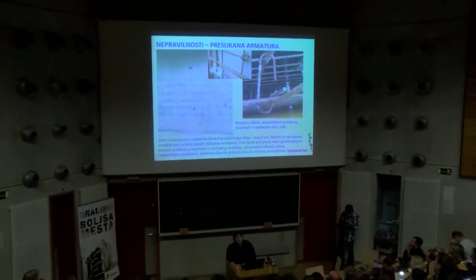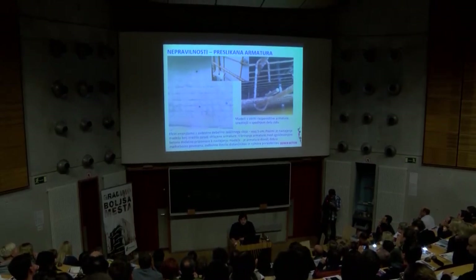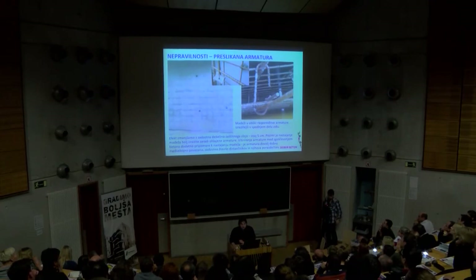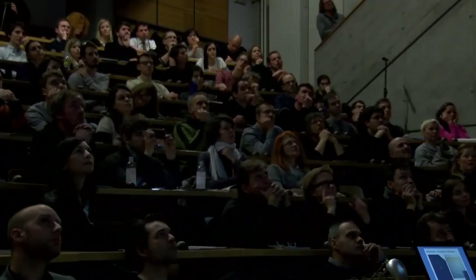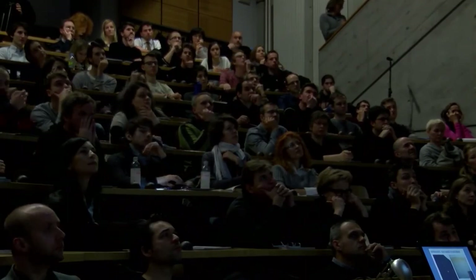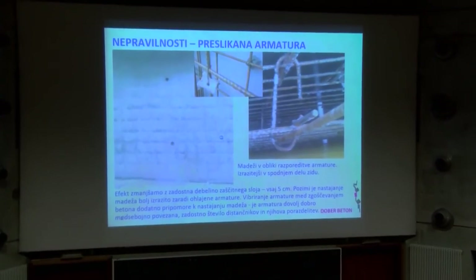Preslikana armatura je zelo pogost pojav. Armatura mora biti blazno toga med sabo povezana. Ti distančniki nič ne zadržijo, tudi prepeti so relativno slabo. To se da do neke mere odpraviti, če je res debel zaščitni sloj betona. Dodatno, močno vibriranje to nekako v bistvu še poslabša. Temperatura ima zelo veliko vpliv – v zimskem času je to nekako bolj izrazit pojav kot v poletnem. Podobna zadeva je neenakomerna kristalizacija v betonu, ki je ravno tako zelo odvisna od temperature in relativne vlage.